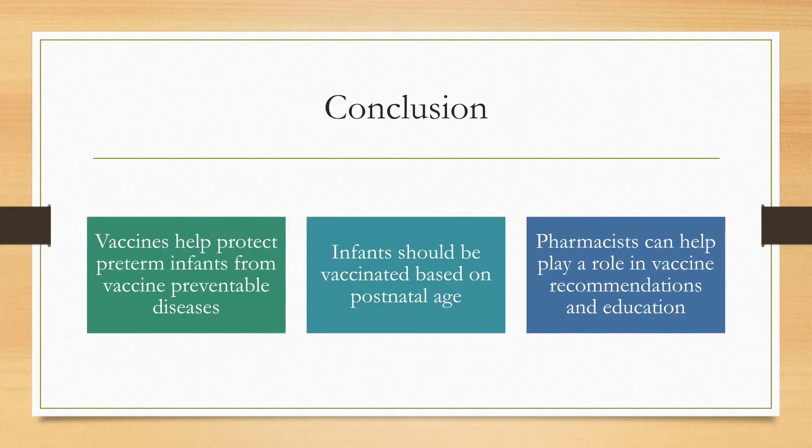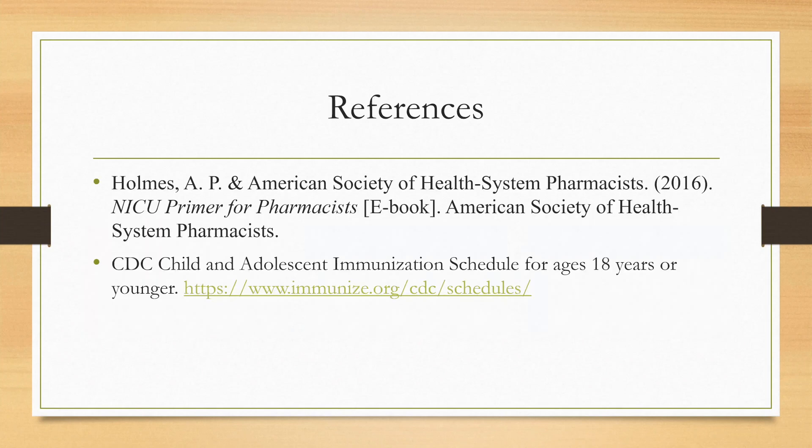In conclusion, vaccines help protect our preterm infants from vaccine-preventable diseases. These vaccines should be given based on postnatal age, not gestational or corrected age. Pharmacists can play an important role in vaccine recommendations and education to parents. References include the NICU Primer for Pharmacists and the CDC immunization schedule for ages 18 years or younger.